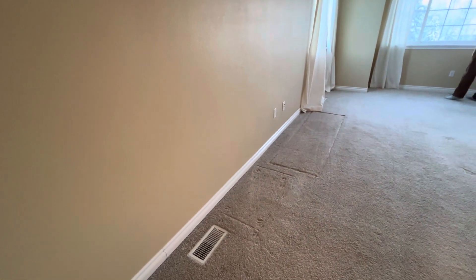Now we've come back out and here's your master — coffered ceilings. Another nice large bathroom. Separate toilet — I like to call those marriage savers. Huge master closet here.